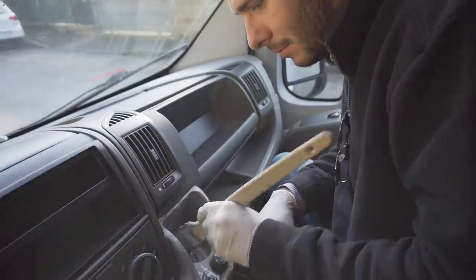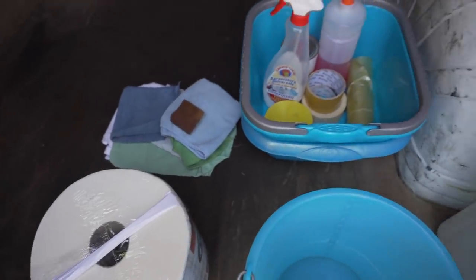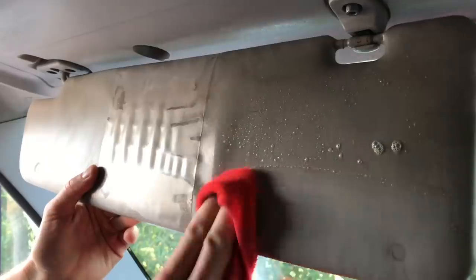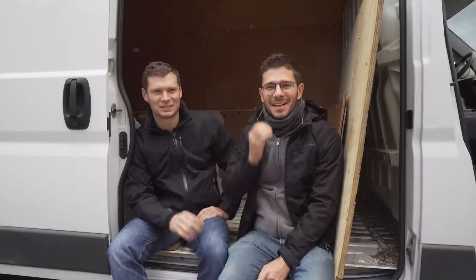We finally finished the cleaning — it took us about 3 hours and it feels like we can already bring some guests here. We cleaned the van properly as soon as we got it, but we don't recommend doing it because it will get dirty and dusty while you are building. Since we don't have the proper place to build the camper, we're using the parking spot. You need to consider the weather and where to plug your tools to cut the wood.